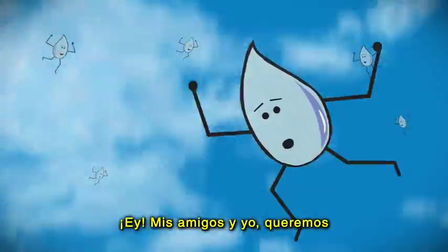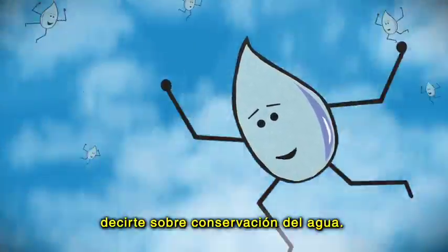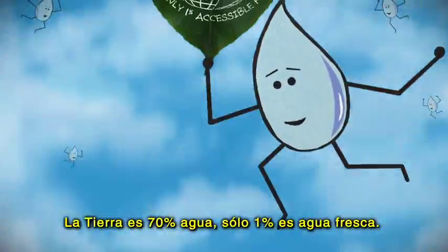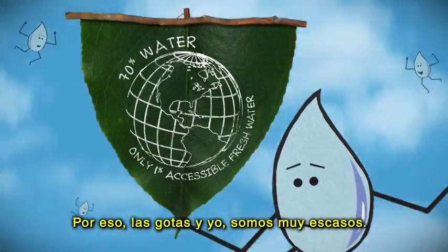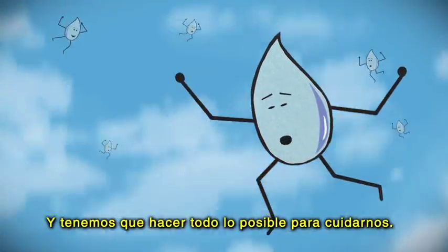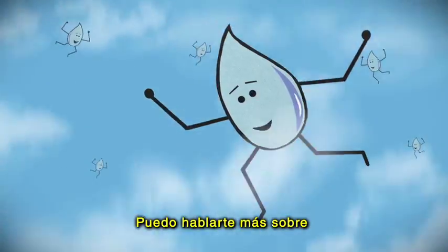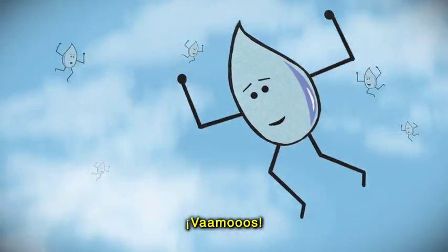I didn't mean to drop in on you, but now that I have you, let me and my friends teach you a thing or two about water conservation. Water is one of our most important resources. Even though the Earth is about 70% water, only 1% of it is accessible freshwater. That means my friends and I are more rare than you might think. We've got to do all we can to keep ourselves safe. I think it's better if I just show you what I mean. Let's go!